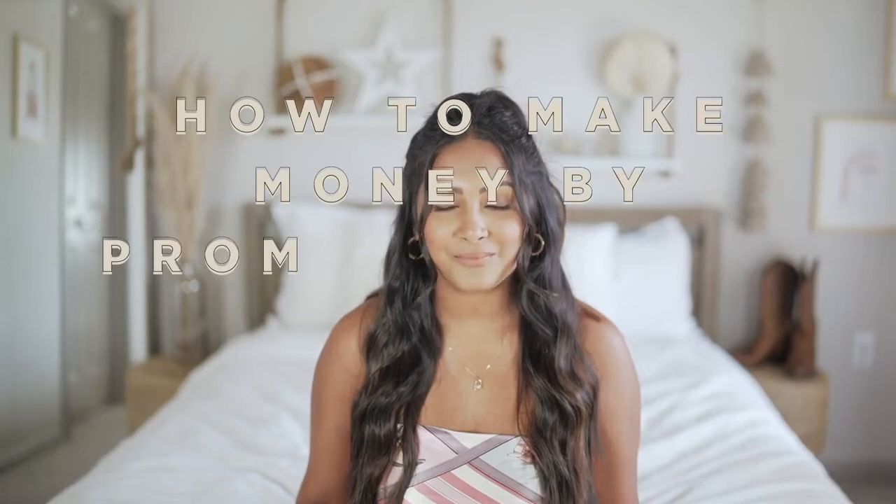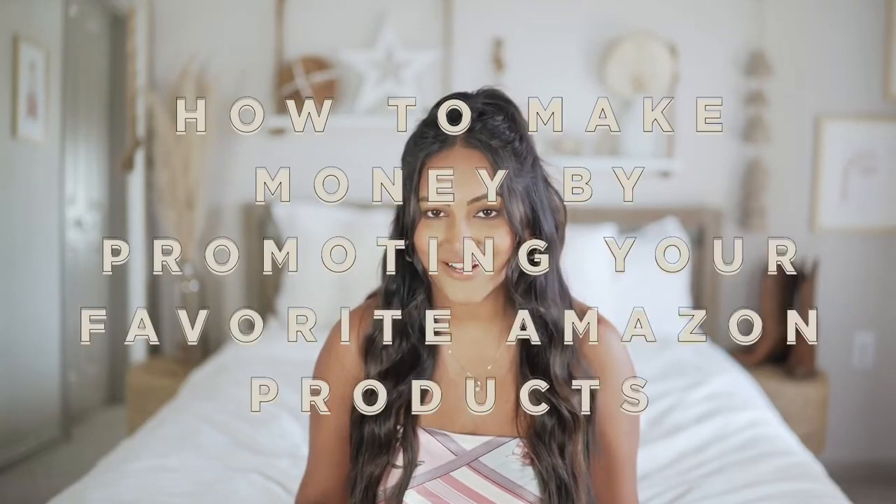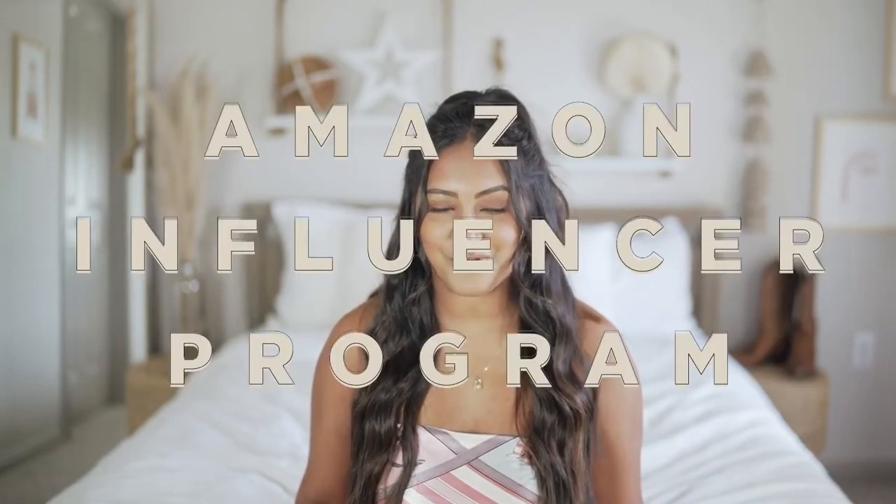Hey y'all, what's up! My name is Sonali, welcome to my channel. If you are new, today I'm teaching you how to make money by simply promoting your favorite Amazon products — it is so easy to do. I'm going to take you through all the steps of the Amazon influencer program. I want to make this video because a huge trend on YouTube these days are Amazon favorites videos, and I'm actually obsessed with them.